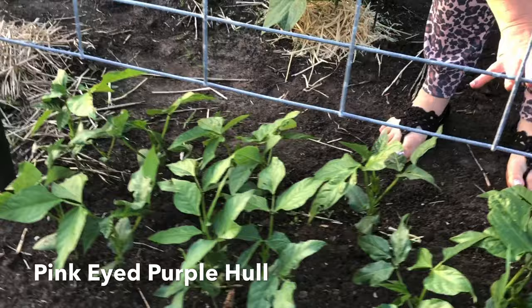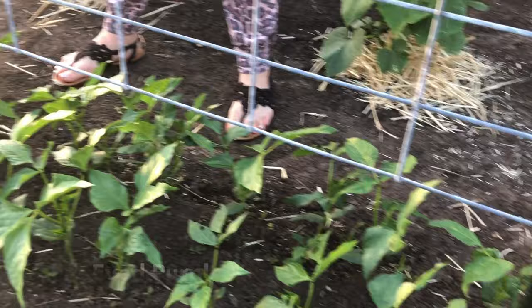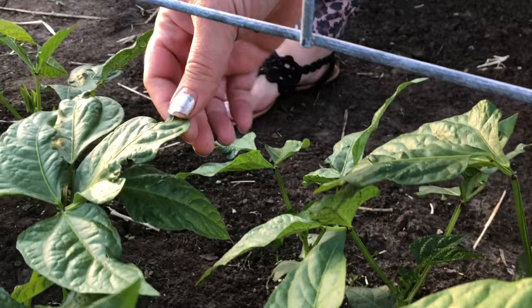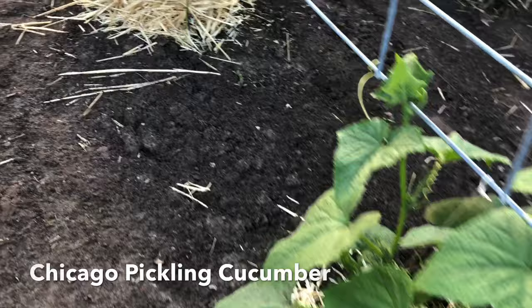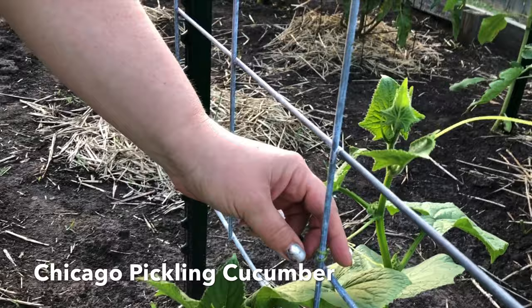These are pretty common here in the south — these are some pink-eyed purple hull peas. They're bush variety and I've got a couple more planted in between here. You can see something's getting after these, so we'll end up spraying some neem oil on that this evening to try to help combat that. And then we have our Chicago pickling cucumbers here that are just putting their runners out to start going up the fence. Sometimes we come over and just wrap them up and help them along.